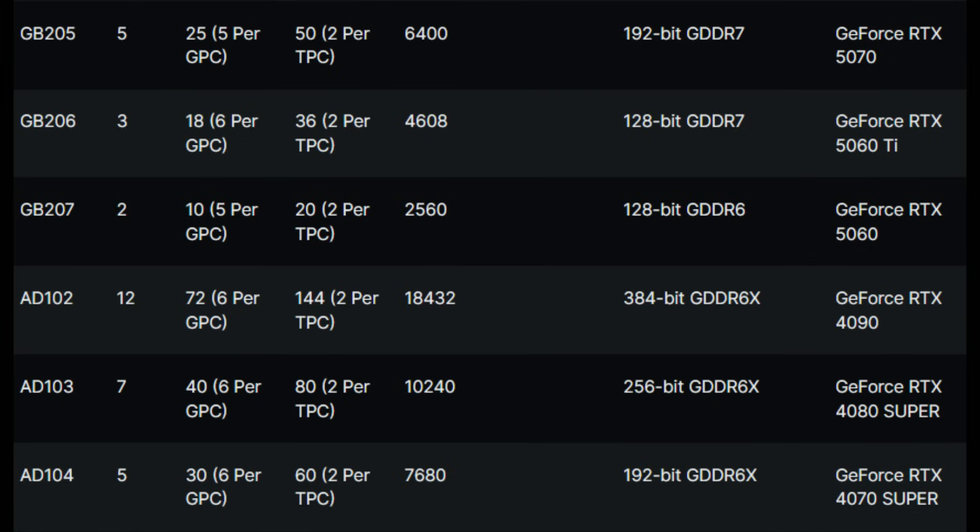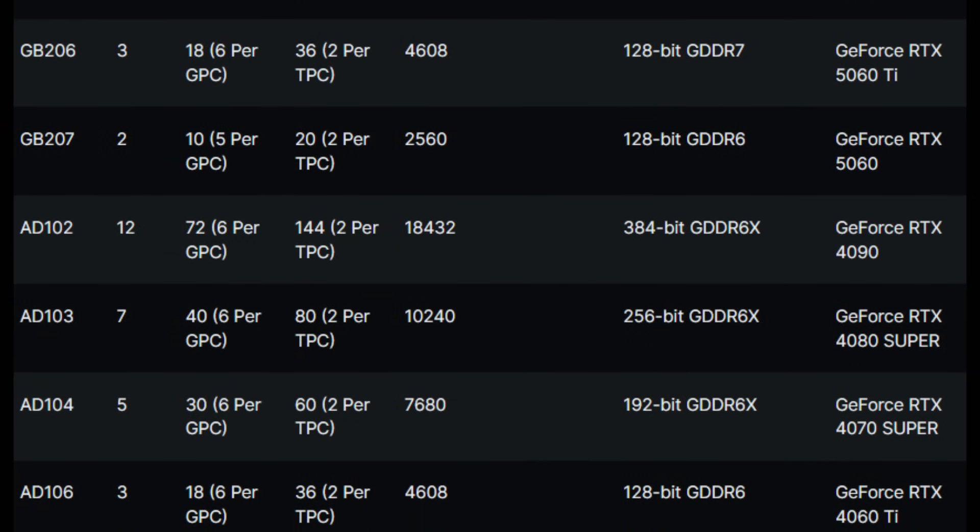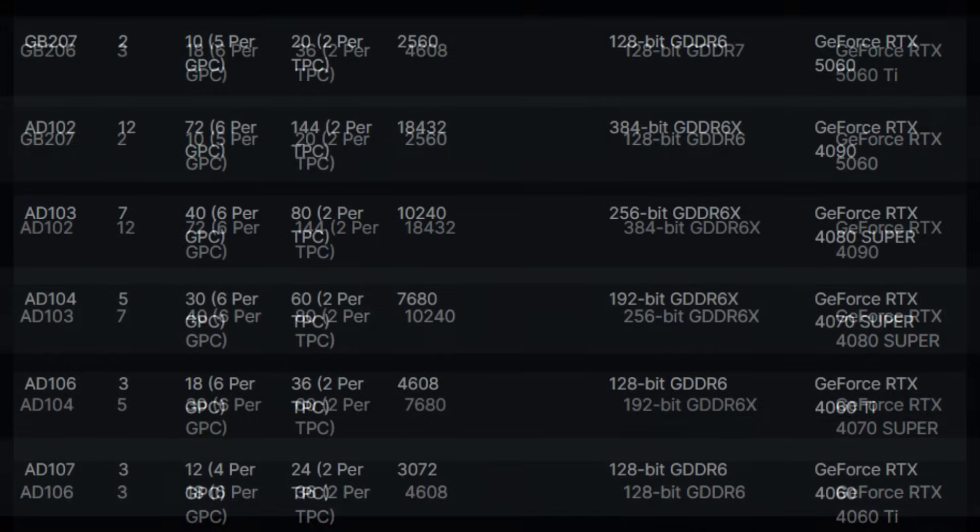For GB206, which is what we're speculating the 5060 and 5060 Ti will be based on, there really aren't any changes except they'll be using GDDR7 — so you get more bandwidth, but that's about it. At the very least, I'm hoping Nvidia doesn't give us any more 8GB cards. With the possibility of 3GB modules, 12GB should be the bare minimum for the 60 class in what will be a 2025 release. The 5060 series is looking like a disappointment considering there aren't real upgrades, though Blackwell's architecture could be a huge leap over Ada, so we'll reserve judgment until it's actually out.